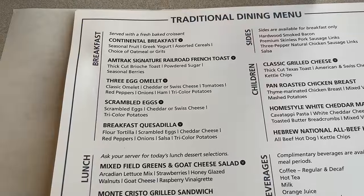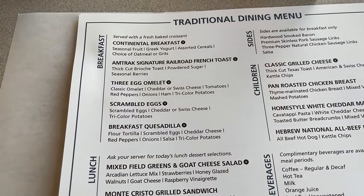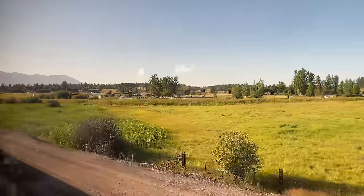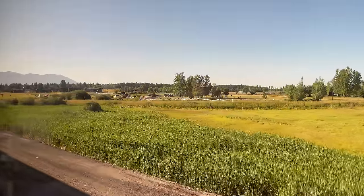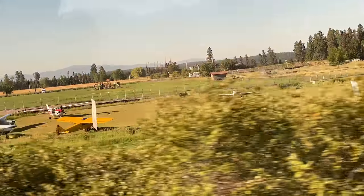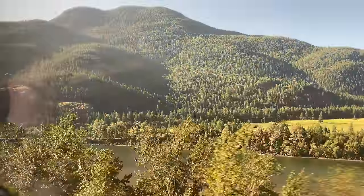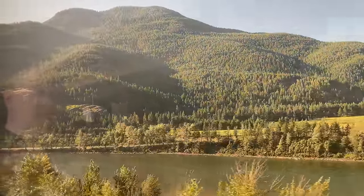Amtrak's traditional dining offers five options for breakfast: a continental breakfast, French toast, a three-egg omelet, scrambled eggs, and a breakfast quesadilla. I went with the omelet for our first of two breakfasts. While we waited for our meal, the Montana plains and a few planes rolled past the window, the distant mountains growing ever closer. The tracks meet the Flathead River through Columbia Falls, the waterway our guide through the first half of Glacier National Park.